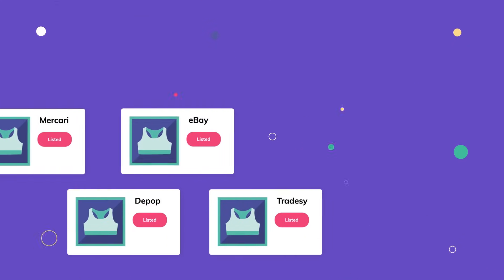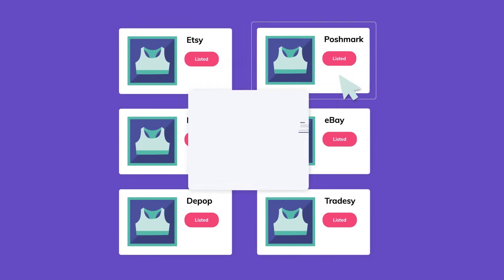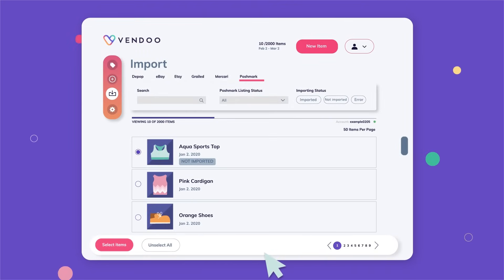Already have items on marketplaces? No problem. Easily import them into Vendoo to cross-post.